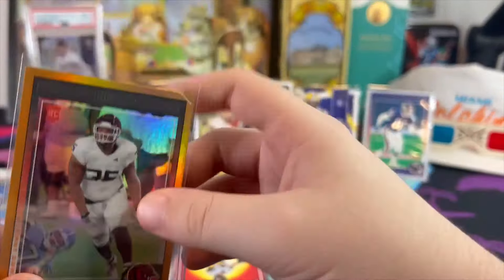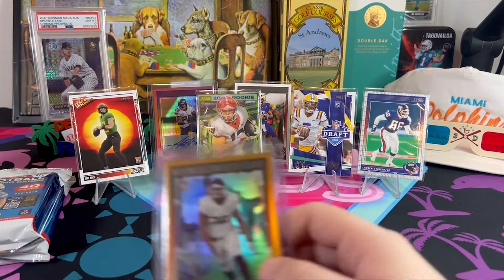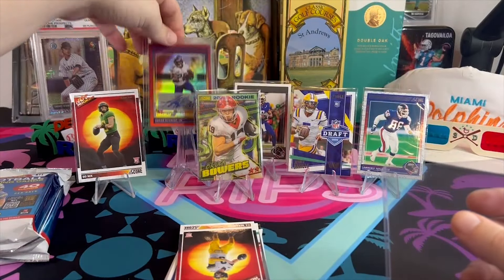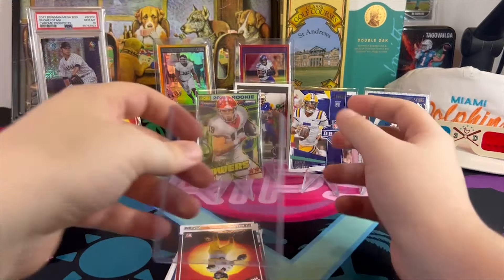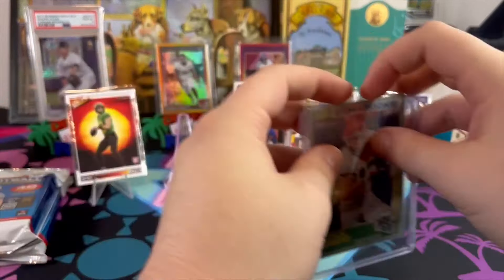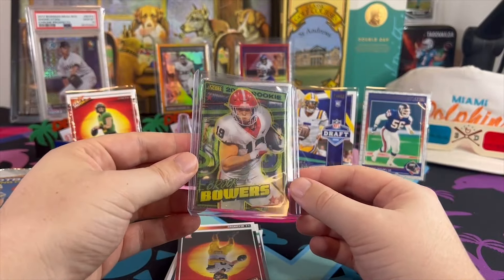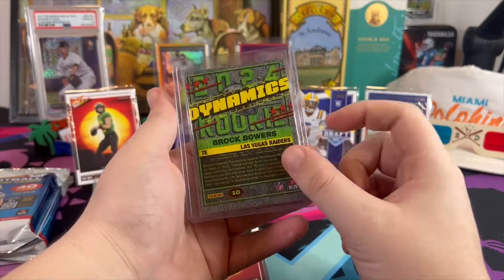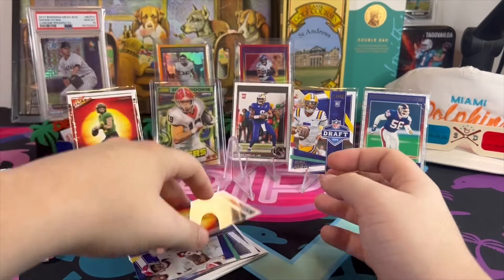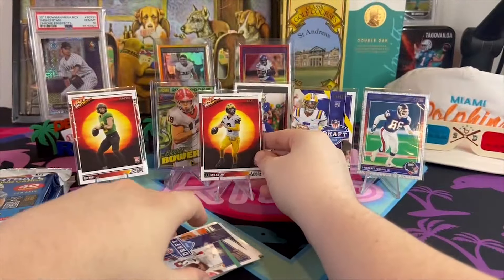I gotta put that in a top loader. I don't think that Bowers card would fit in any of these, but luckily I remembered to grab a thicker one. That Brock Bowers card is sick — and we got a JJ right after, I can see that. The dynamic rookies — it's a cool card. Already having a lot of fun with this product, more than I thought I would.